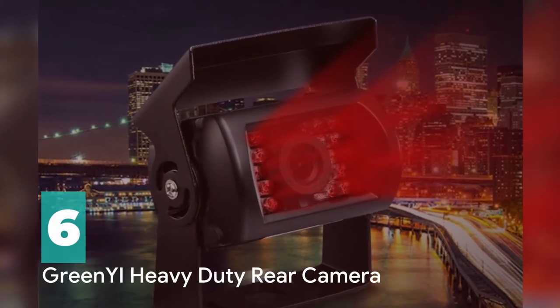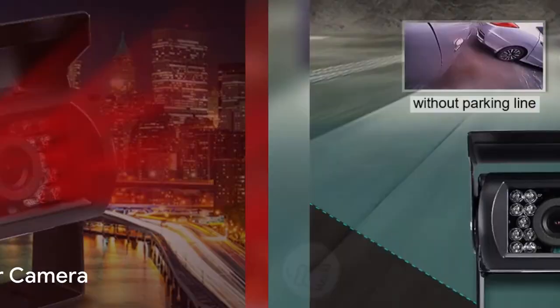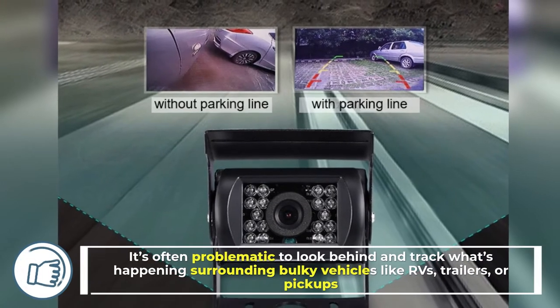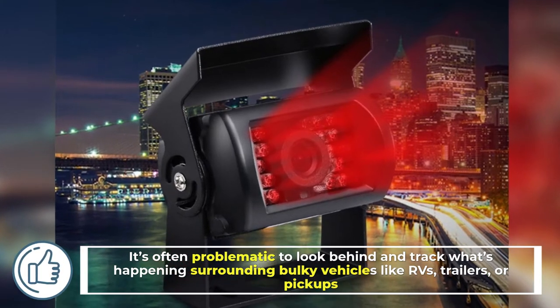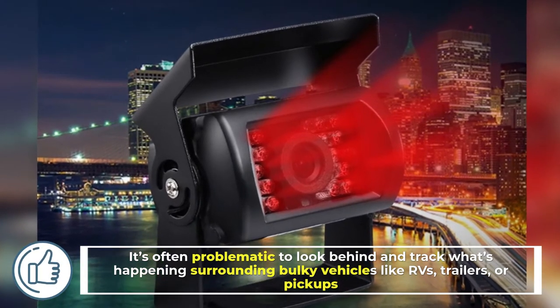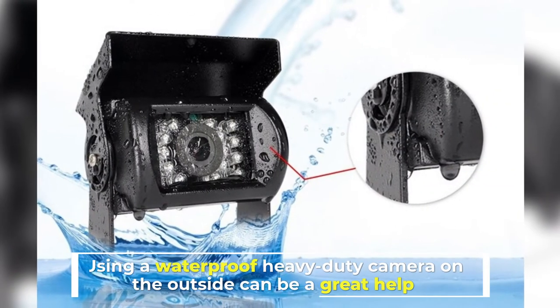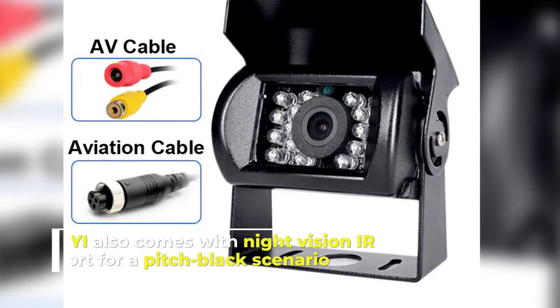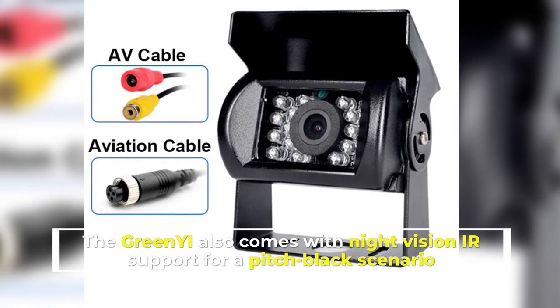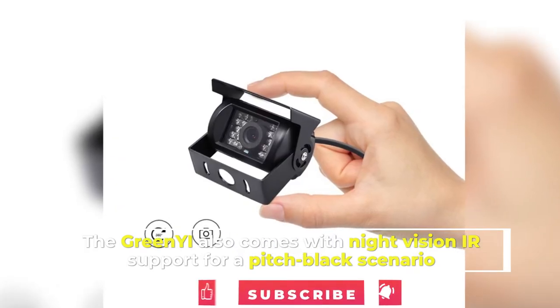Number 6: Green Yee Heavy Duty Rear Camera. It's often problematic to look behind and track what's happening surrounding bulky vehicles like RVs, trailers, or pickups. Using a waterproof heavy-duty camera on the outside can be a great help. The Green Yee also comes with night vision IR support for a pitch-black scenario.